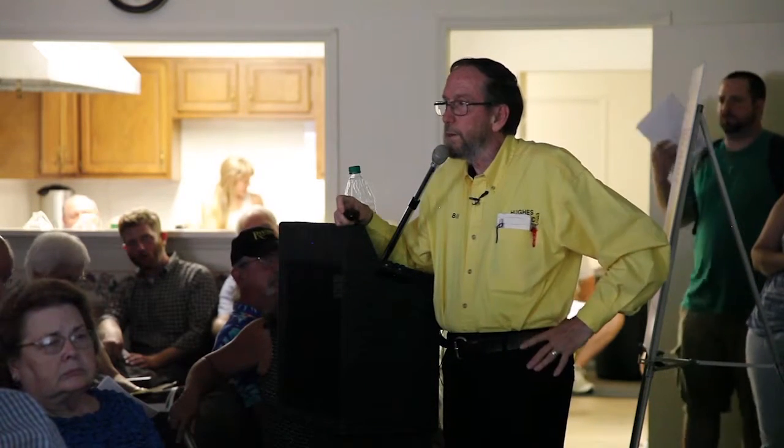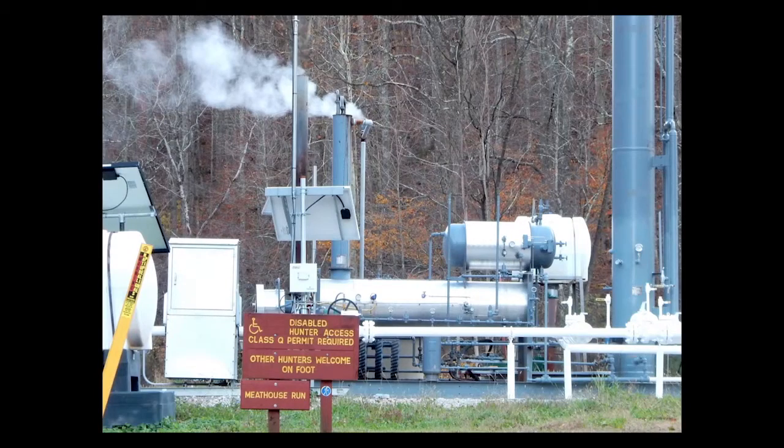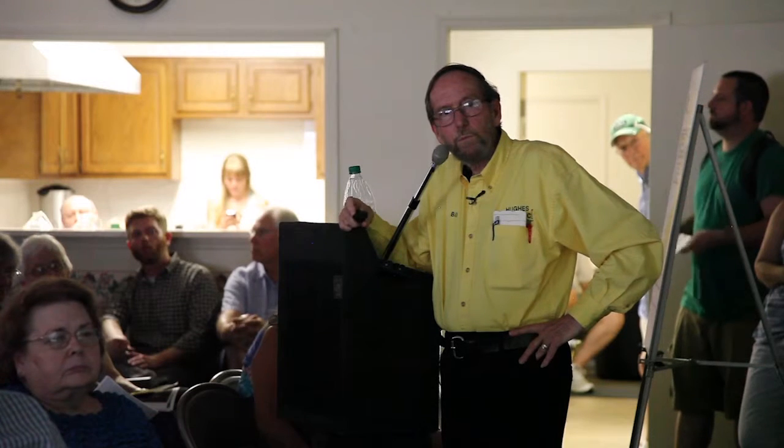Here's more road dust. This is fumes from what's called a triethylene glycol dehydration station, adjacent to the disabled hunter's access in the Louis Wetzel Wildlife Management Area — a public hunting ground with a well pad in it, and the road goes right through. More dehydration fumes. This is raw gas being blown off from a bad valve.